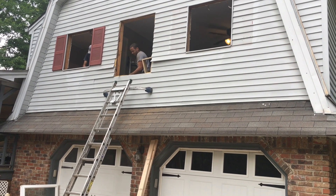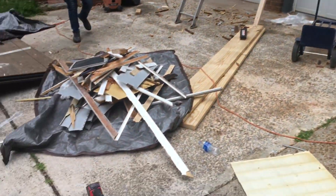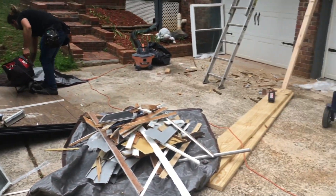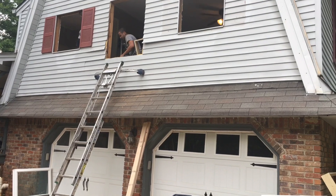Hello everyone and welcome back to the channel. Thanks for joining us for this video of this old house. In this video I'm just showing you some clips of us getting our windows done. I told you in a prior video that in our master bedroom we did have our windows cut down, which means made them longer.